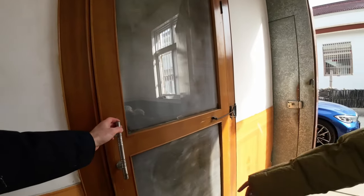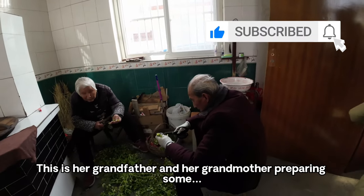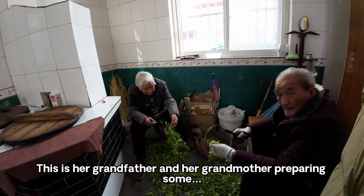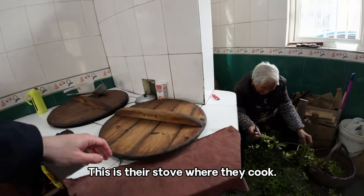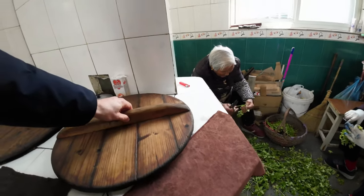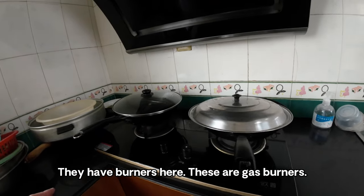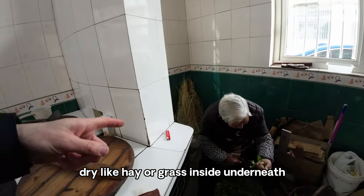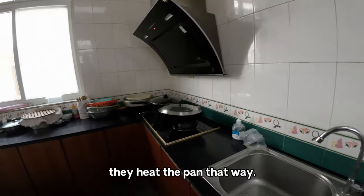Let's go in the kitchen first. Here are her grandfather and grandmother's stoves. They have gas burners here, and over here they actually put dry hay or grass underneath to heat the pan that way.